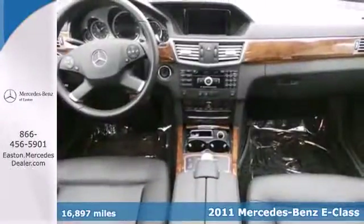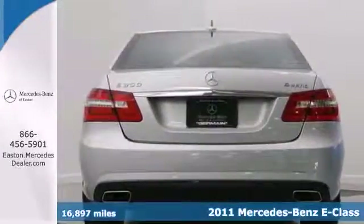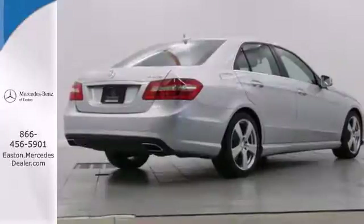It offers unprecedented luxury with standard amenities including premium leather seats, Bluetooth wireless, heated turn signal mirrors, a chrome grill, power glass sunroof, and a premium audio system with MP3 input and steering wheel controls.